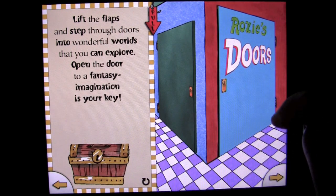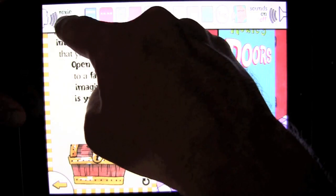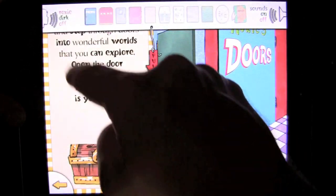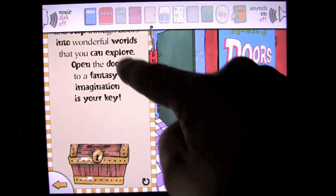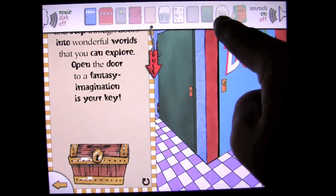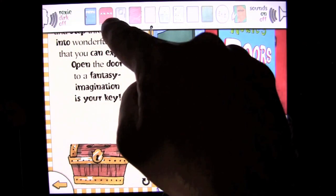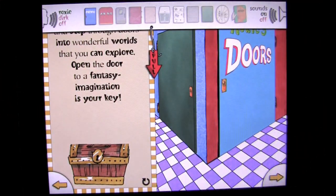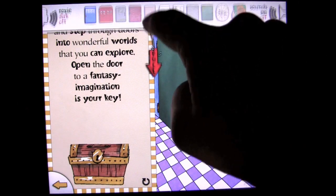They're telling us to lift the flaps and step to the doors. You can pull this down and do a couple things here. You can either have Roxy speak, Dirk speak, or you can keep it off and do it yourself. But we'll have Roxy speak. You can also jump to any one of the different pages on here, and each page has different flaps and doors to open and things to find. So we'll push that back up.